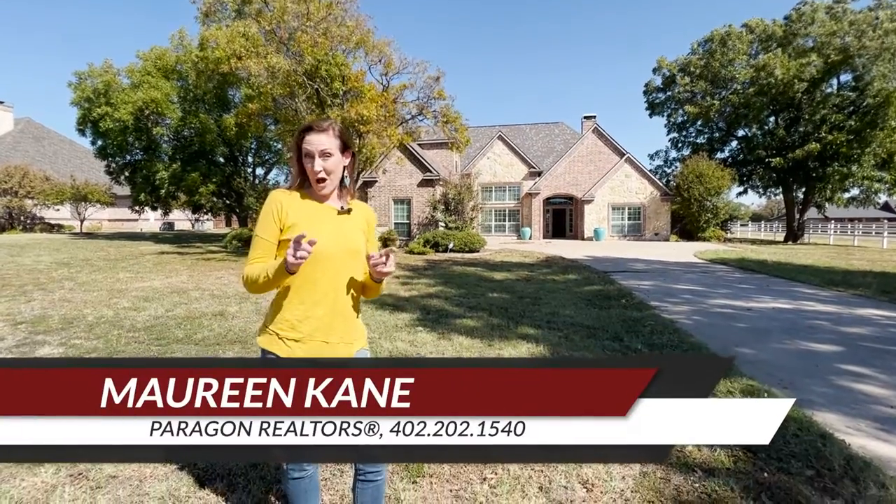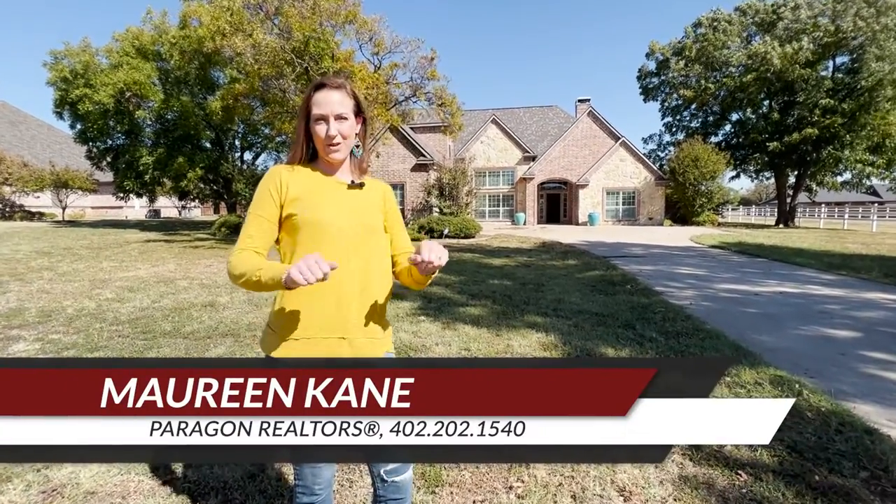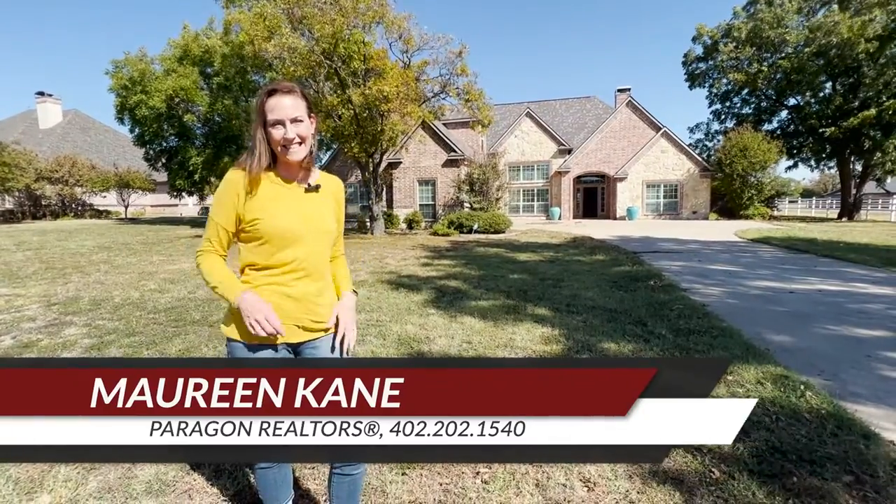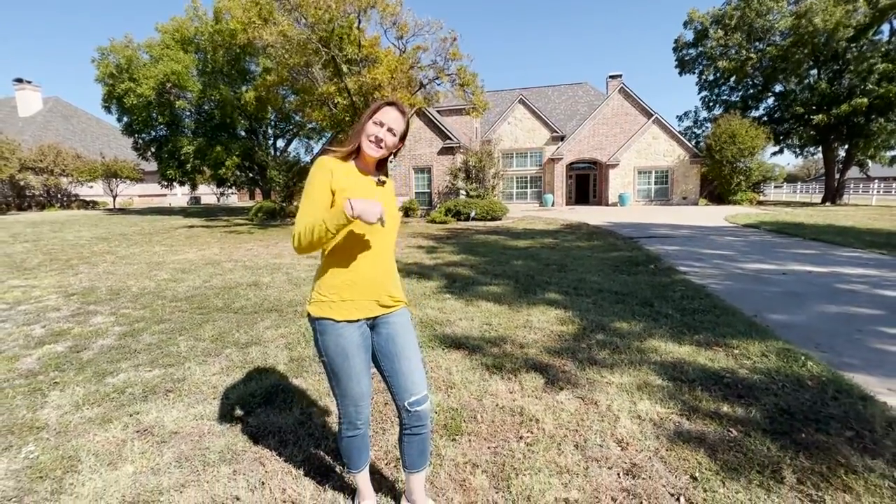Hey everybody, you are not gonna believe this — we have just improved the price on this gorgeous house. This is 30 Tanager Springs in Denison, Texas, and it is an amazing home and the value is incredible. Come on inside!